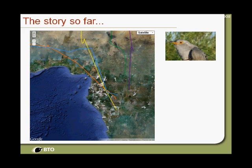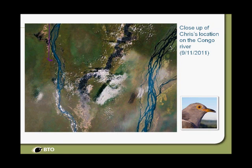This is a close-up of Chris the cuckoo — he's in the middle of the Congo rainforest. Google Earth is a wonderful thing and gives you great information about what the birds are doing. This is the Congo River, the biggest river in Africa, and one of its main tributaries. He'll probably be in an area with forest elephants, chimps, and goodness knows what else — so he's probably having a great time doing a bit of mammal watching in the central Congo rainforest.